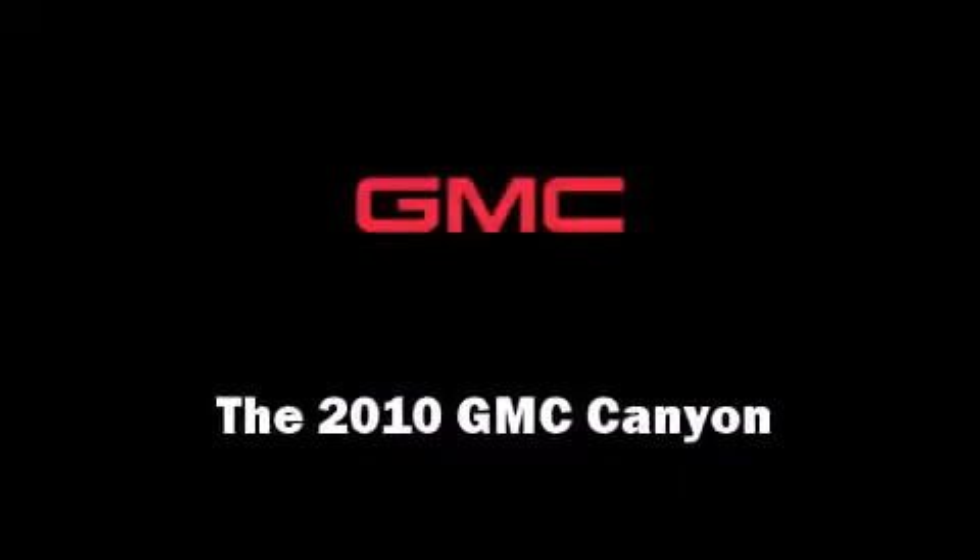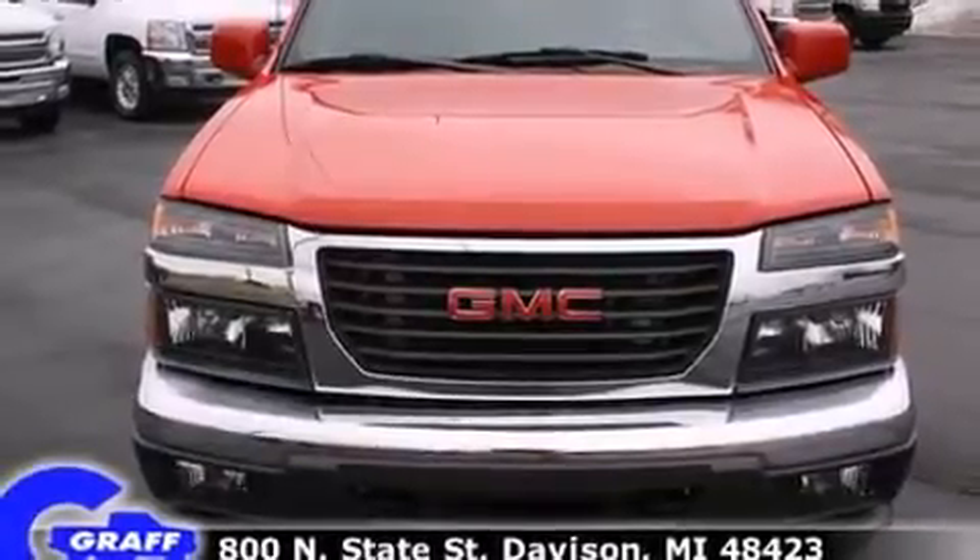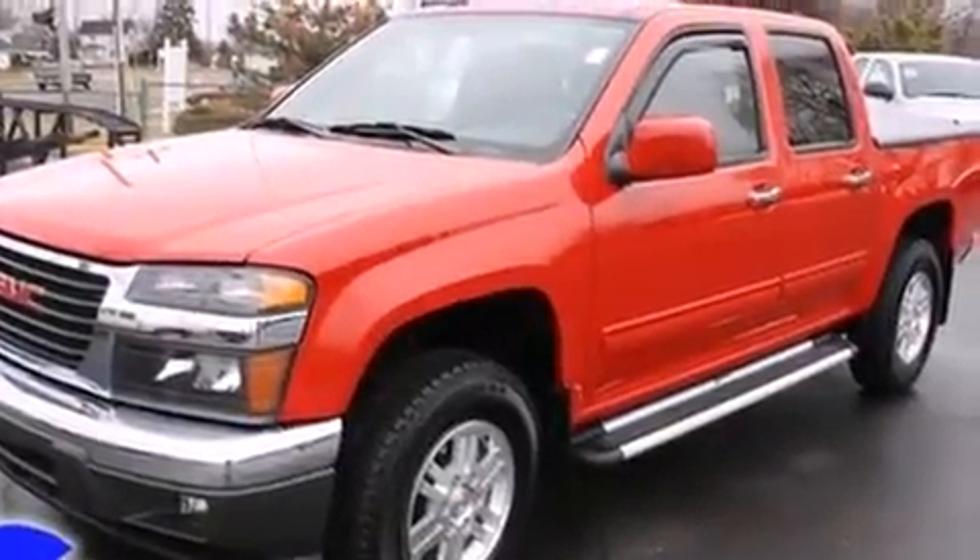The 2010 GMC Canyon. With fewer than 45,000 miles on the odometer, this vehicle proves competitive in its price class, based on its condition and value.